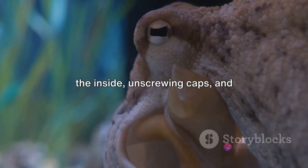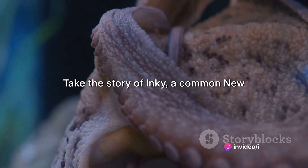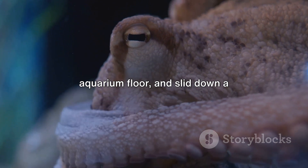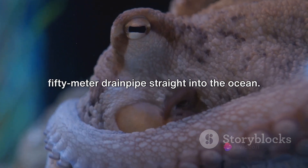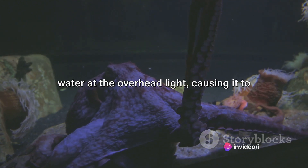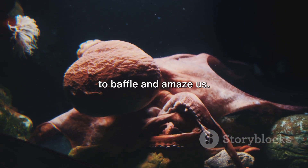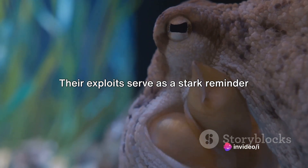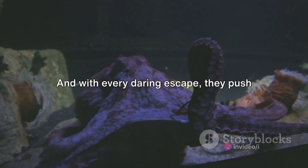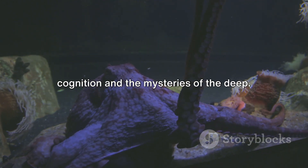They've been observed opening jars from the inside, unscrewing caps, and disassembling complex equipment. Take the story of Inky, a common New Zealand octopus, who one night slipped out of his enclosure, traversed the aquarium floor, and slid down a 50-meter drain pipe straight into the ocean. Or Otto, a German octopus who squirted water at the overhead light, causing it to short-circuit and create enough chaos for his escape. These masterful escape artists continue to baffle and amaze us, pushing us to rethink our understanding of animal cognition and the mysteries of the deep.